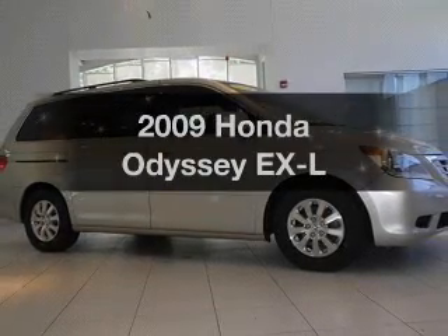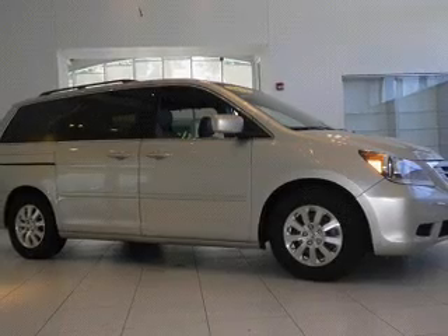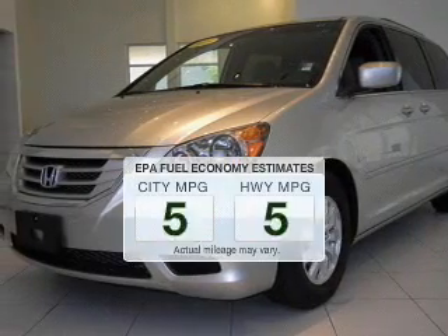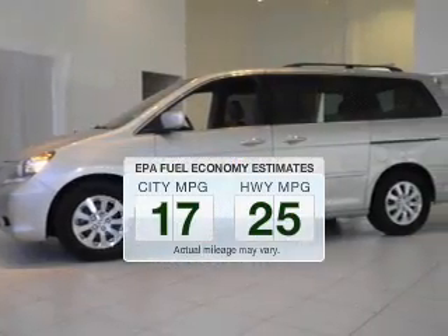Get noticed in this 2009 Honda Odyssey. This is the set of wheels you've been looking for. A low odometer reading makes this vehicle a great value at this price. Better gas mileage means better long-term driving, and this ride delivers with a great low fuel consumption rate.